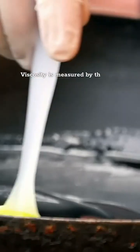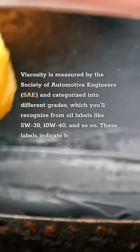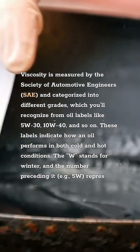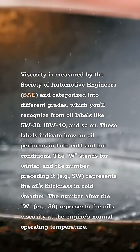Viscosity Grades Explained. Viscosity is measured by the Society of Automotive Engineers, SAE, and categorized into different grades, which you'll recognize from oil labels like 5W-30, 10W-40, and so on. These labels indicate how an oil performs in both cold and hot conditions. The W stands for winter, and the number preceding it — for example, 5W — represents the oil's thickness in cold weather.